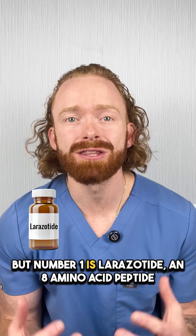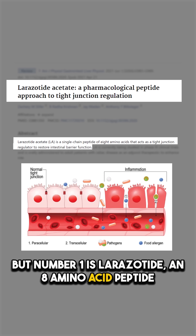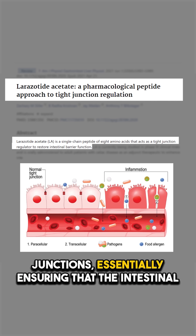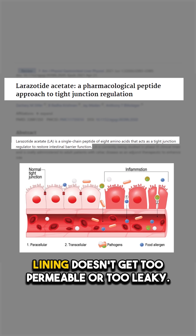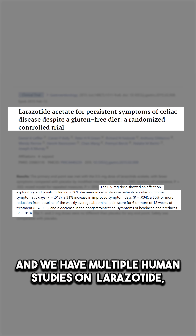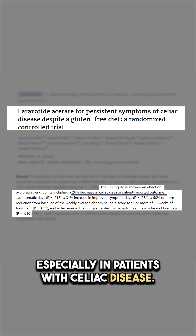Number one is lorazotide, an eight amino acid peptide whose main mechanism is to regulate intestinal tight junctions, essentially ensuring that the intestinal lining doesn't get too permeable or too leaky. And we have multiple human studies on lorazotide, especially in patients with celiac disease.